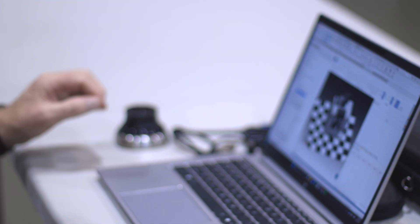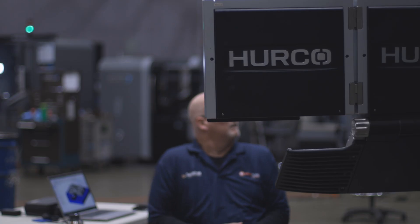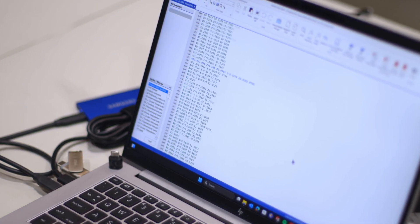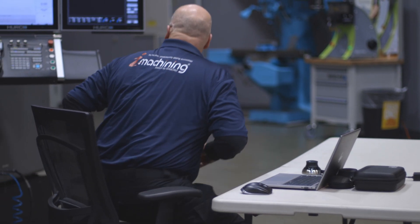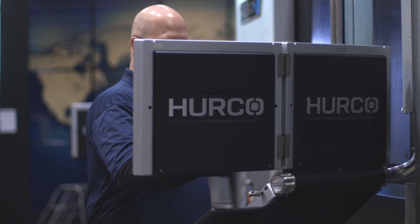Hurco handles large files as good or better than any other machine I've ever really worked with. We have never run into a memory limit or anything of that nature. I've fed it enormous files. What I discovered was it was very simple — just put a thumb drive in the control, copy it over, run it, off we went. Never had a problem ever with it.